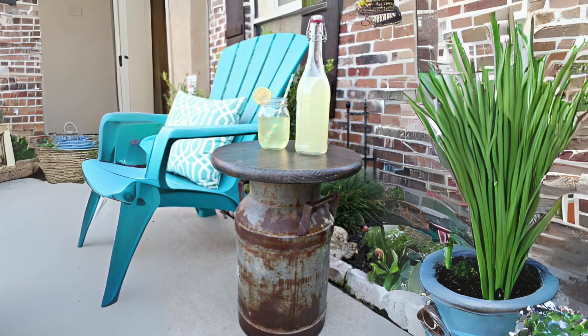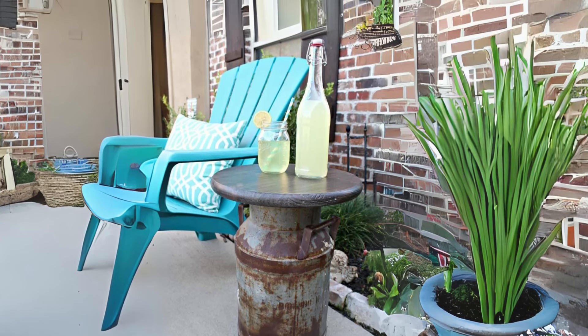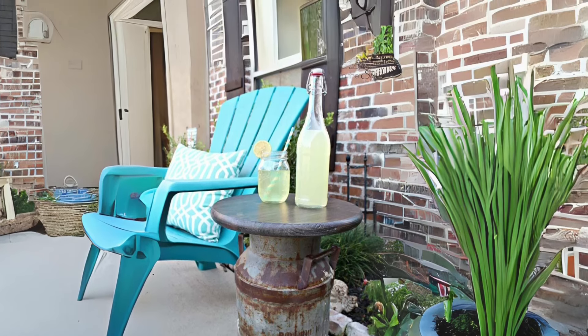Rustic Milk Can Side Table. Repurpose an old milk can as a rustic side table for your porch or patio. Simply add a wooden countertop and fill it with seasonal flowers or greenery for a touch of farmhouse nostalgia.